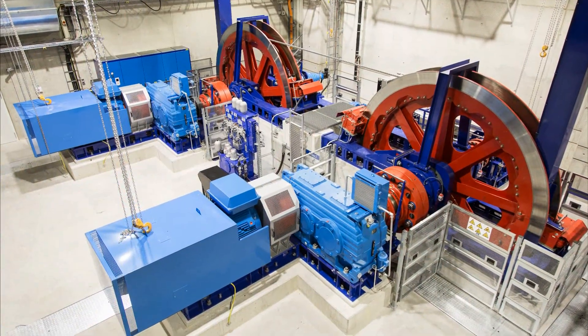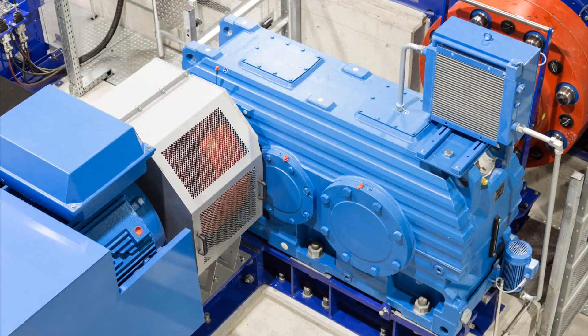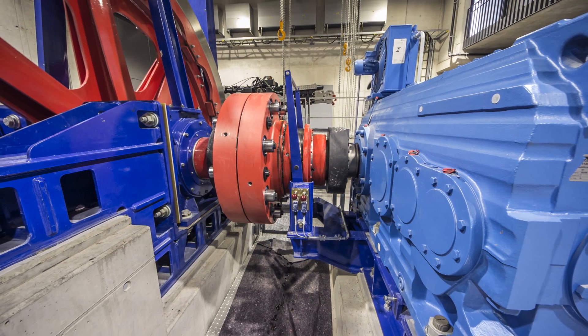Two helical gear units from SEW EuroDrive connect the cable to two AC motors with an output of 900 kilowatts each. These X-Series gear units boast a wide-ranging gear ratio range and are very easy to maintain.